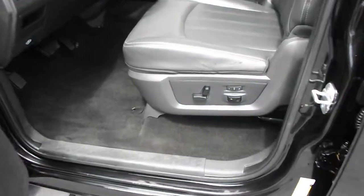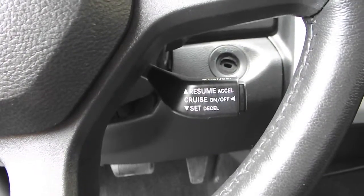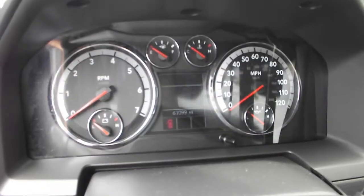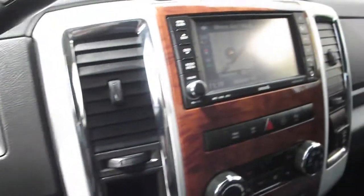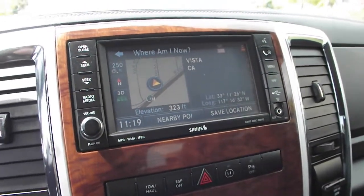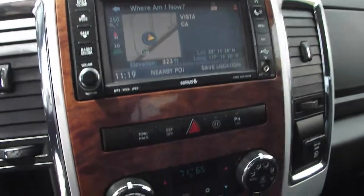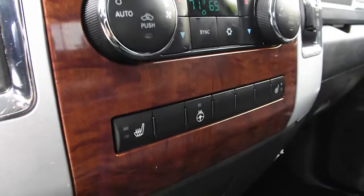Enjoy the convenience of power seats. Drive easy with cruise control. Clearly see the health of your vehicle with detailed gauges. Never get lost again with in-dash navigation, and rock on to MP3-compatible AM FM CD stereo with auxiliary inputs. Get comfortable with multi-zone climate control and dual heated seats.